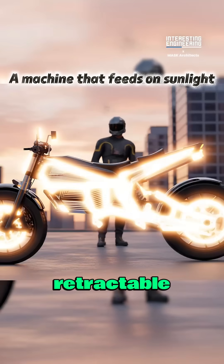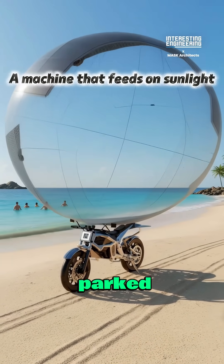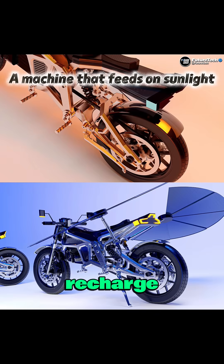Its signature feature is a pair of retractable solar wings that unfold when the bike is parked, expanding the solar surface area by up to 150%, and allowing the lithium battery to recharge almost anywhere there's daylight.